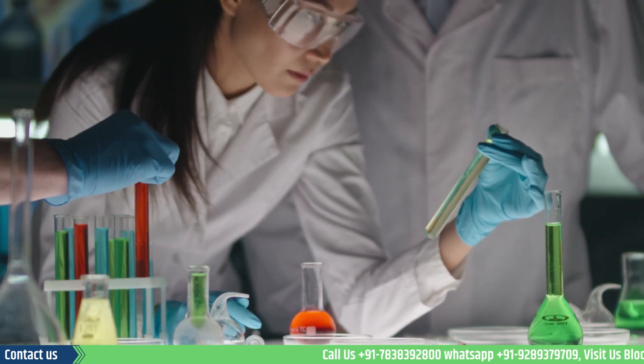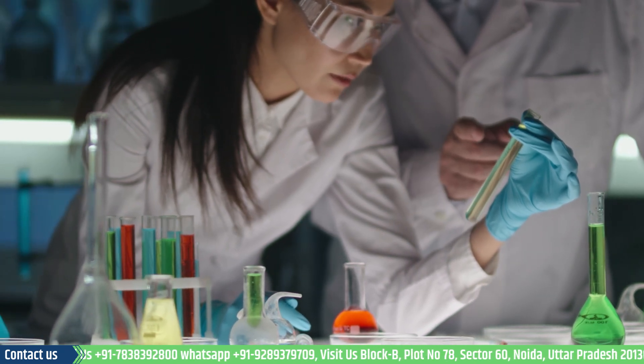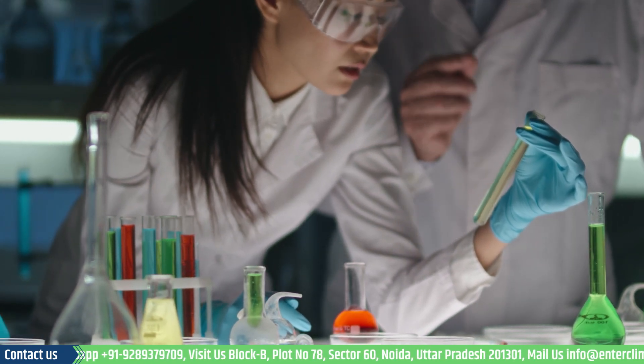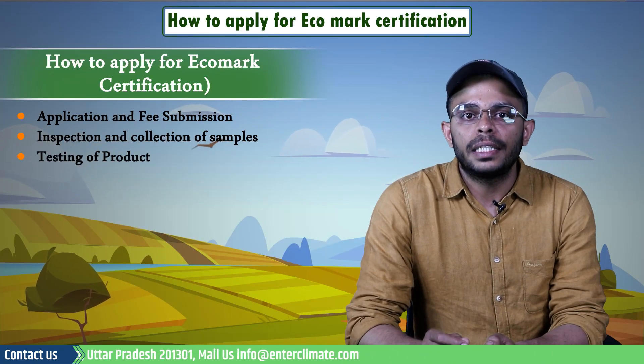The next step is the inspection and collection of samples. At this stage, inspection officers from the BIS collect samples from independent and factory testing to assess the conformity of the product with the promised specifications and the requirements of an Eco Mark.